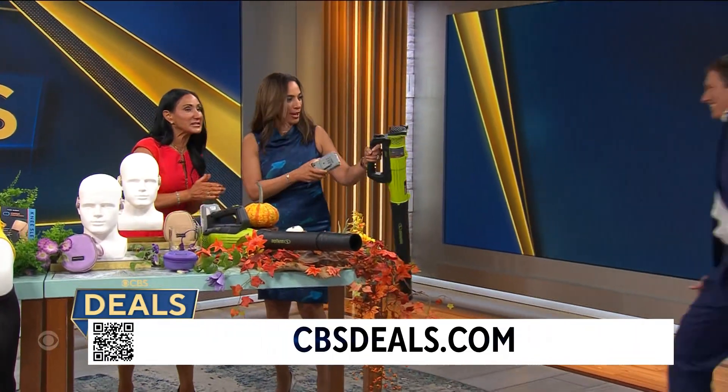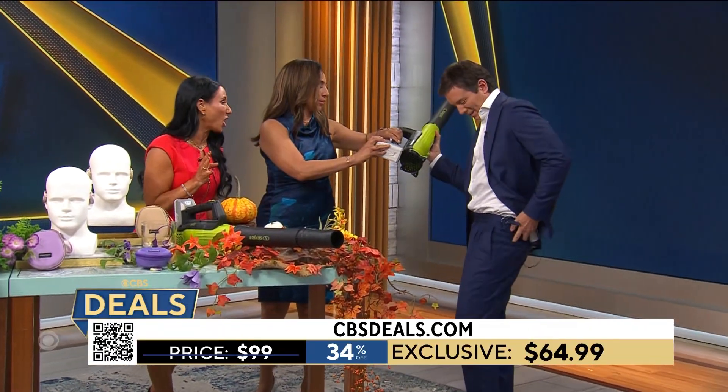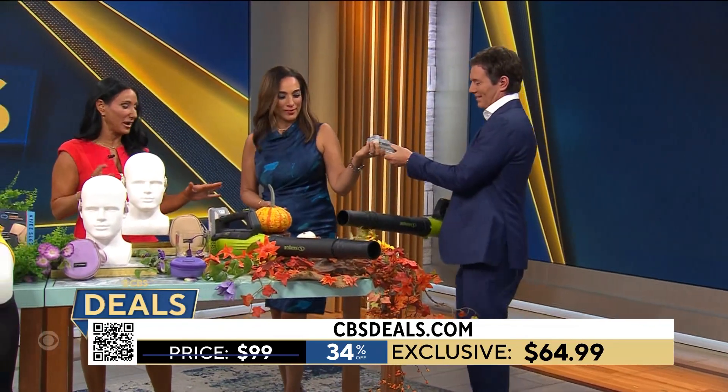How much? $64.99 — 34% off — and absolutely an amazing tool to have for around the home.